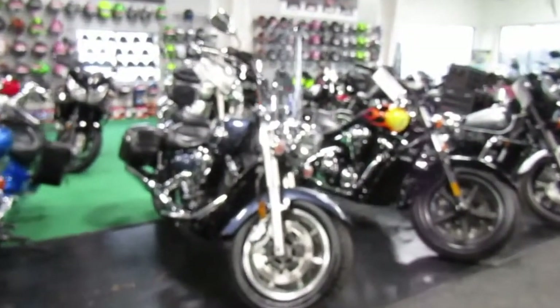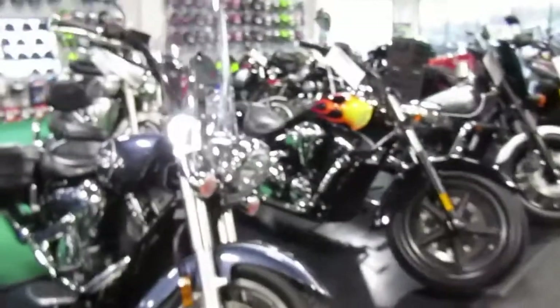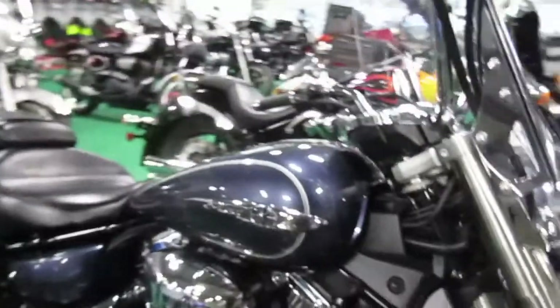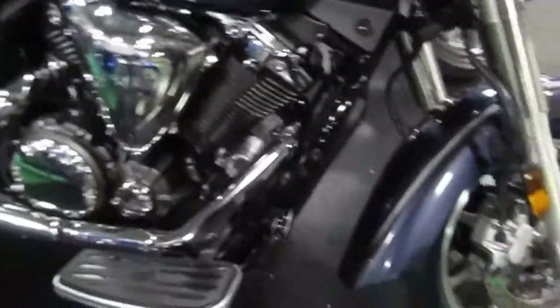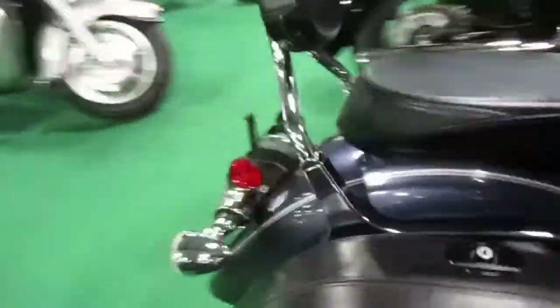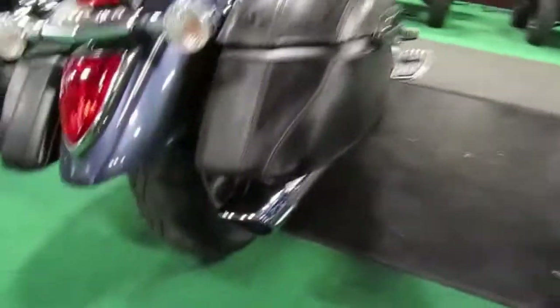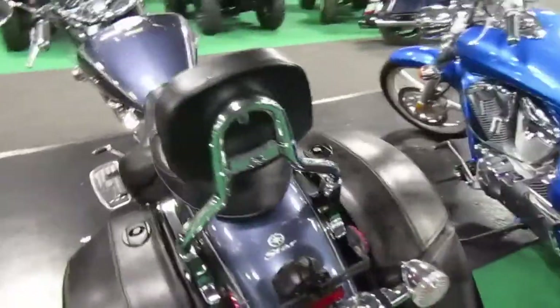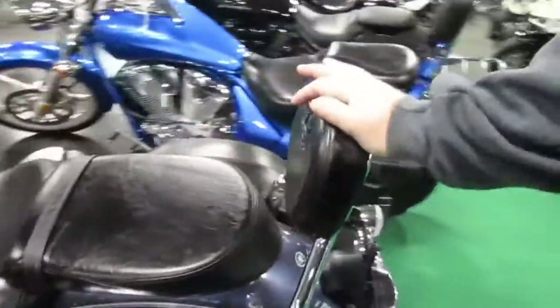2015 Yamaha V-Star 1300 in a nice gunmetal blue, looks pretty stock in configuration, nice and clean. Seats in great shape, front tires in great shape. It has hard leather saddlebags, stock pipes, rear tires in great shape. Paint looks good all over, and it has a passenger backrest.